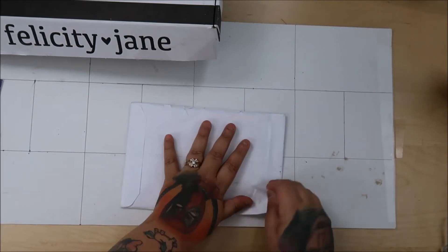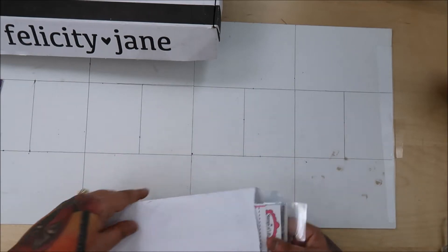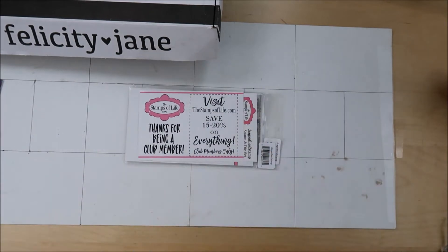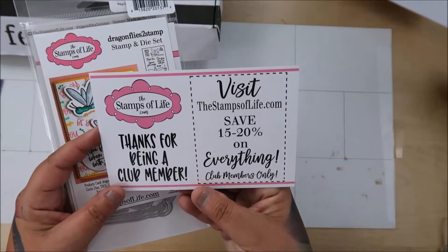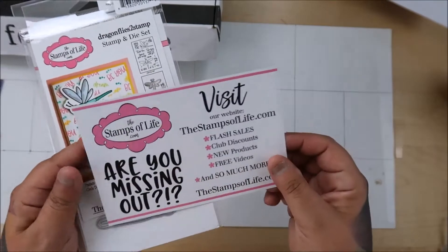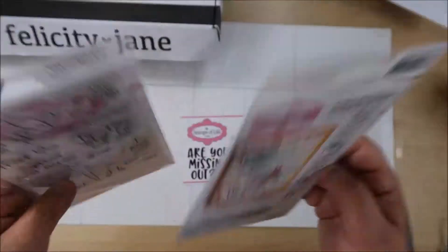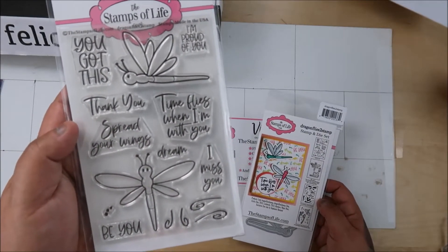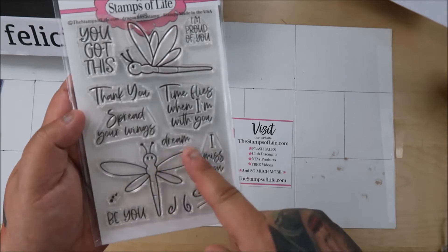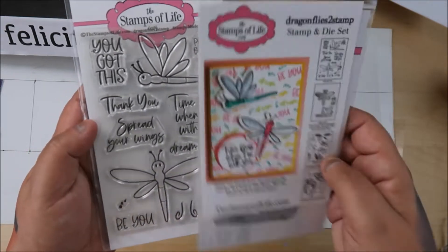Hi everyone! I have two unboxings for today. First is the Stamps of Life — I got the little die and the matching stamp set. It's dragonflies, and they are really pretty. If you do stickles or the embossing paste by Tonic, that would look really cute in there.